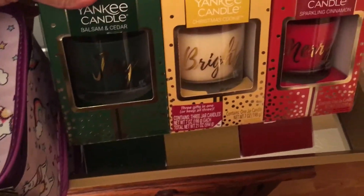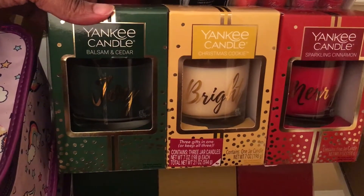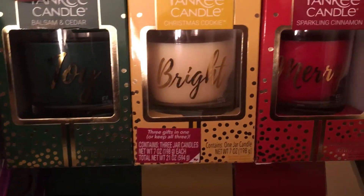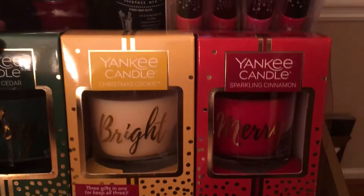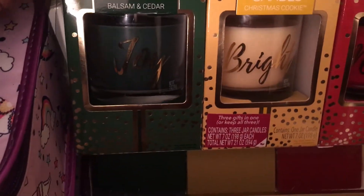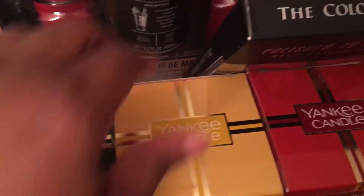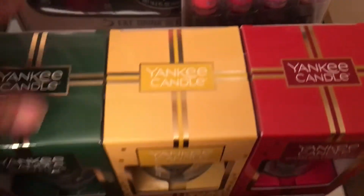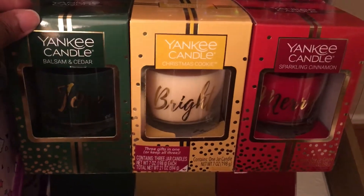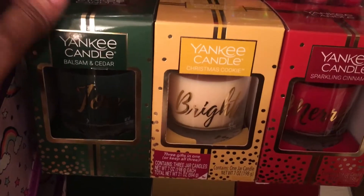The candles are different fragrances. The first one is Balsamic and Cedar, the next one is Christmas Cookie, and then lastly is Sparkling Cinnamon. I don't know what these smell like, but Yankee Candle is a good brand. If I wanted to kind of separate this stuff and give it out separately, I could do that next year. Or I'll probably just go ahead and use them right now. Again, this set was $11.